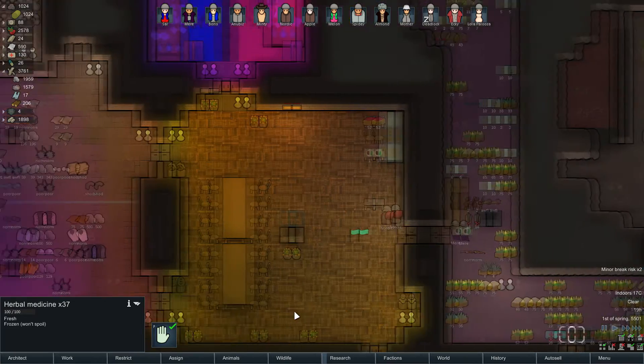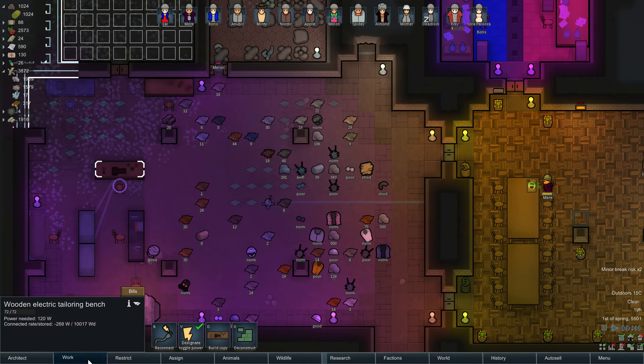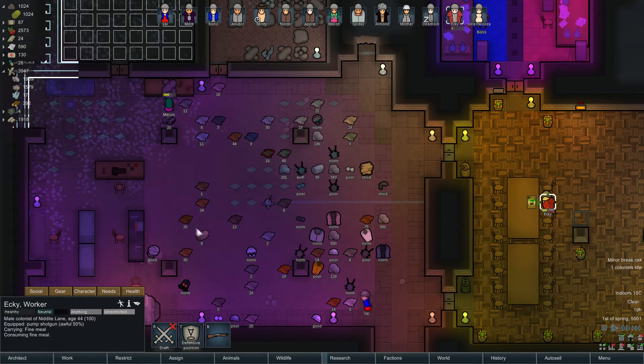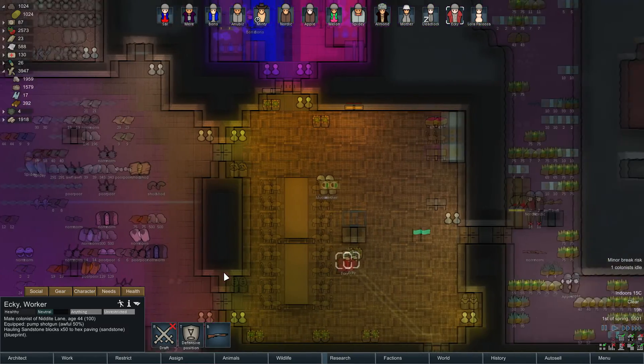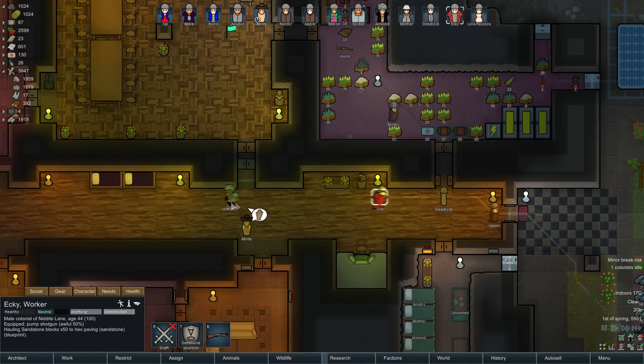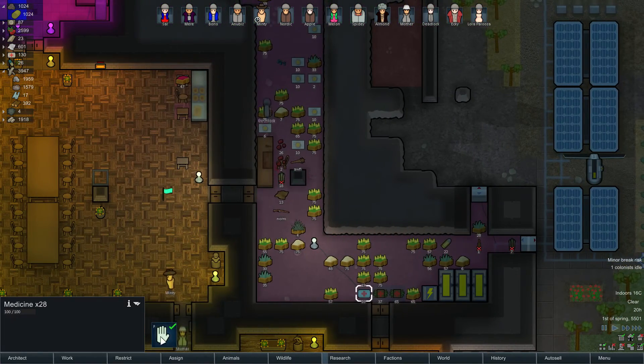What about scrubs? That's what we needed the medicine for. Unless they can use herbal medicine to make scrubs - let's see if we can get someone to try. Who's our best tailor? Tailoring - it's Ekki, he's on level nine. Oh, soon as you're finished... it needs materials - is that the cotton or is it that you're not allowed to use the medicine? It seems it's the cotton, so we'll forbid that.